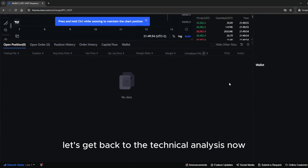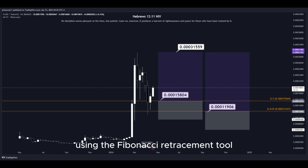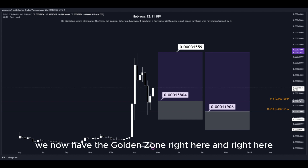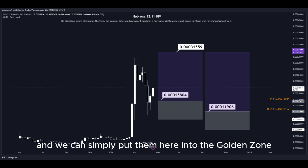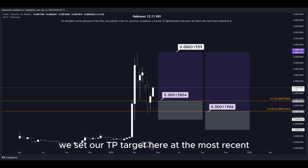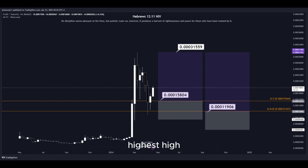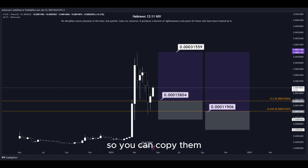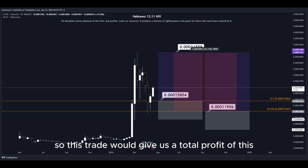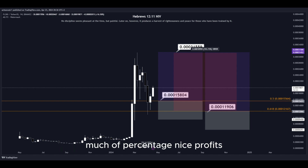Let's get back to the technical analysis now. Using the Fibonacci retracement tool, we now have the golden zone right here. We have two different DCA limit buy order entry points and we can simply put them here into the golden zone. We set our take profit target at the most recent highest high, and all the prices are marked on the chart so you can copy them and use them easily for your own trades. This trade would give us a total profit of this much in percentage — nice profits, quick and easy trade.